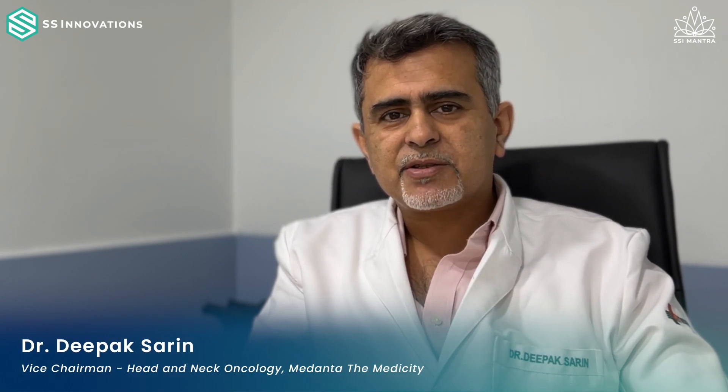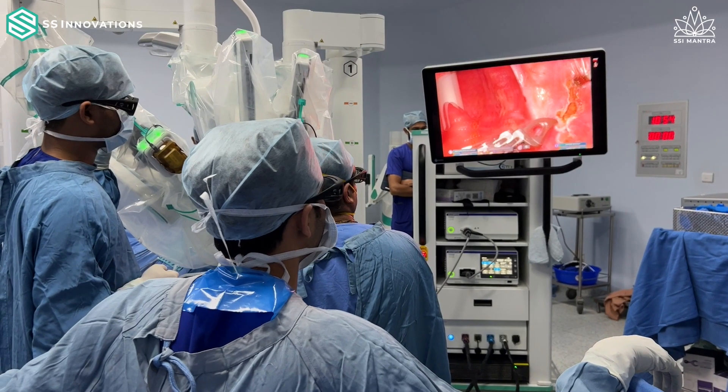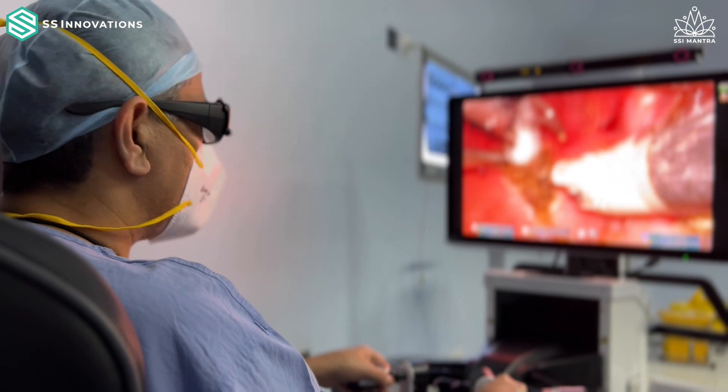It was a pleasure to be the first to actually use the Made in India SSI Mantra system for trans-oral robotic surgery. We performed this on a patient who had a tumor in the throat and we're fairly satisfied with how things went in the operating room.